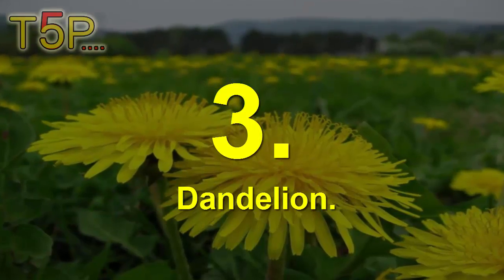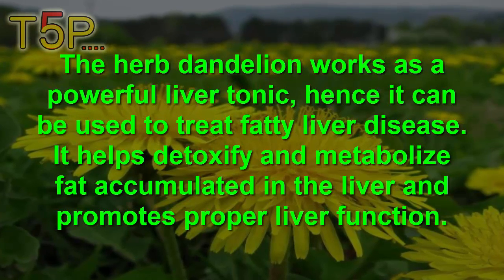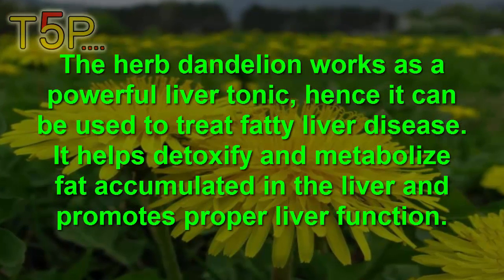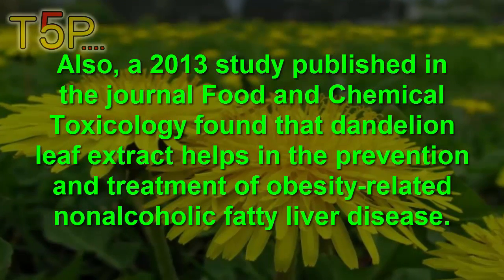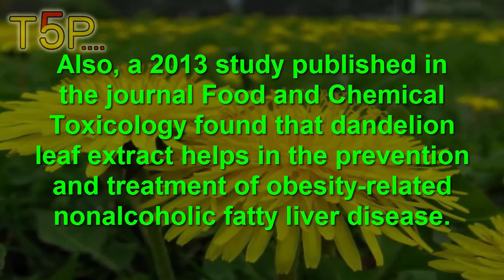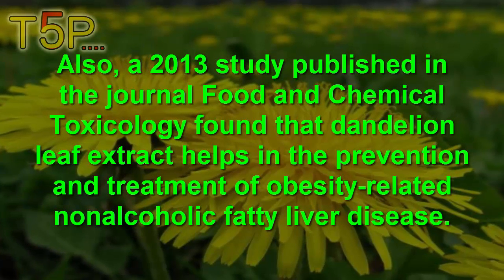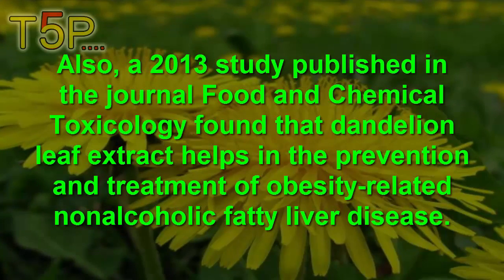3. Dandelion. The herb dandelion works as a powerful liver tonic and can be used to treat fatty liver disease. It helps to detoxify and metabolize the fat accumulated in the liver and promotes proper liver functioning. A 2013 study published in the journal Food and Chemical Toxicology found that dandelion leaf extracts help in the prevention and treatment of obesity-related non-alcoholic fatty liver disease.